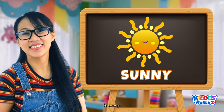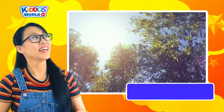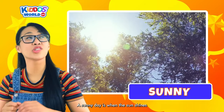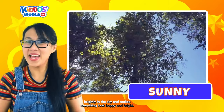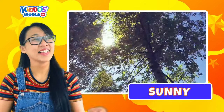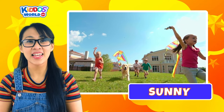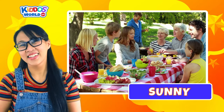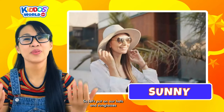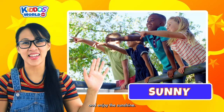The first type of weather we're going to learn today is Sunny! A sunny day is when the sun shines brightly in the sky and makes everything look happy and bright. This weather is perfect for outdoor play, picnics, and fun activities with family and friends. So let's put on our hats and sunglasses and enjoy the sunshine!